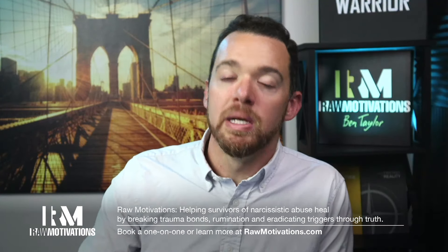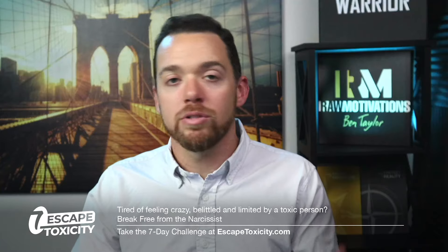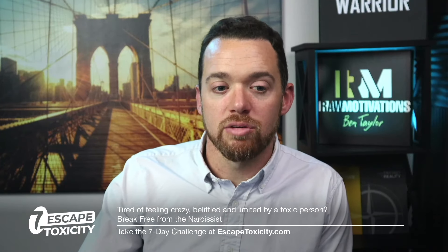If you're ready to break free and move forward in an accelerated environment, go to rawmotivations.com and click on one-on-one. If you're ready to take a step now, do the seven-day challenge at escapetoxicity.com — seven days for $7 to understand what narcissism is, reactive abuse, and how to start the process of healing so you can grow, heal, change, and become the person you're called to be.